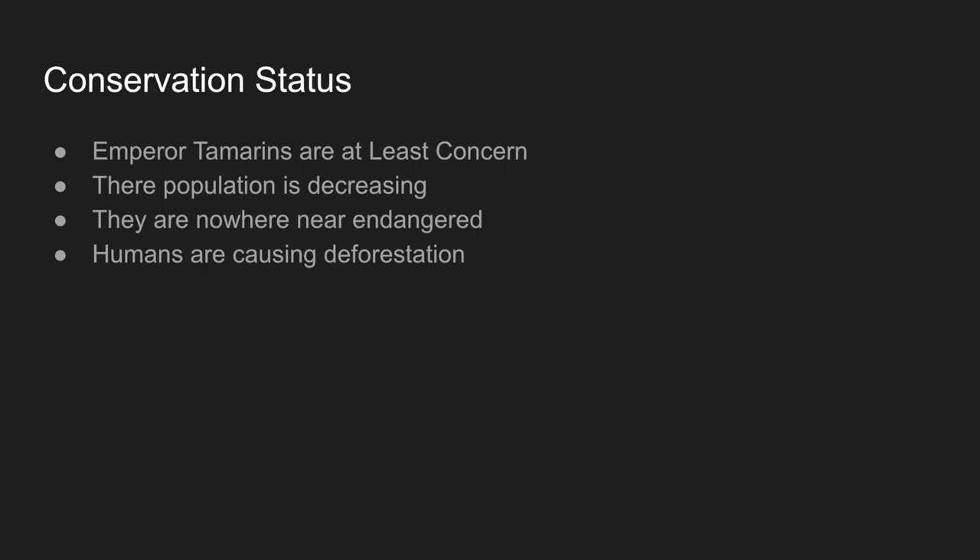Conservation status. Emperor tamarinds are least concerned. Their population is decreasing, though they are nowhere near endangered, so you don't need to worry about that. However, humans are causing deforestation, which is why the population is decreasing.